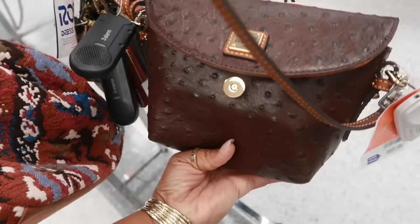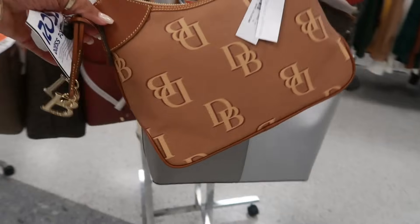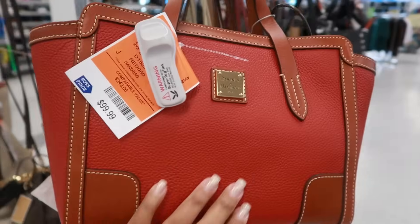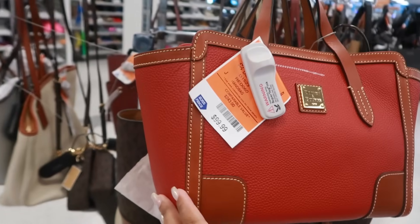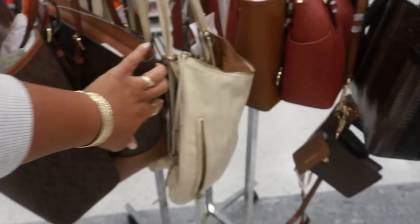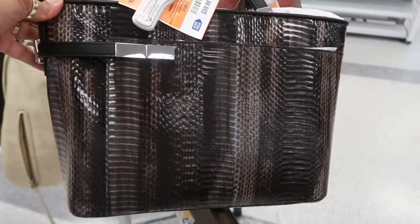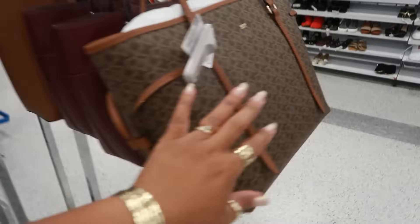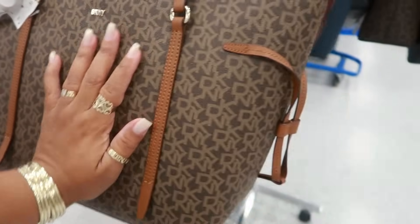It just says hobo bags. Large DKNY totes right here, $50. Another Dooney for $70 — the little ostrich material. Calvin Klein $65. Dooney — that one is $100 for the classic look. I like the color on this one, $100. A lot of Dooney bags today — I usually see a few sprinkled in here but not this many. Another Calvin Klein for $60. Last rack: Michael Kors $100, $50 for DKNY.